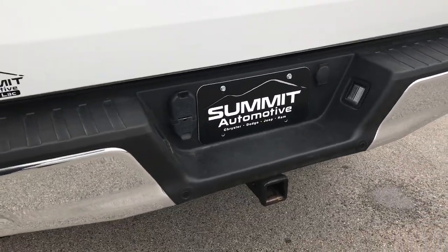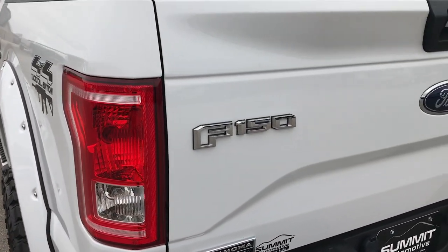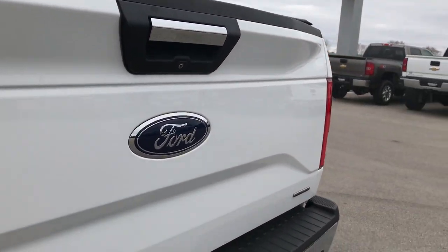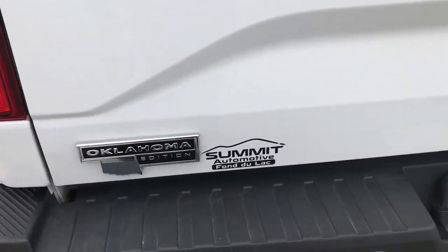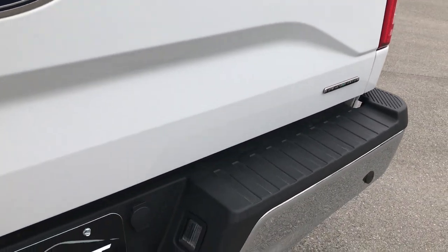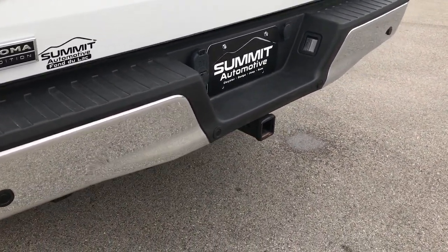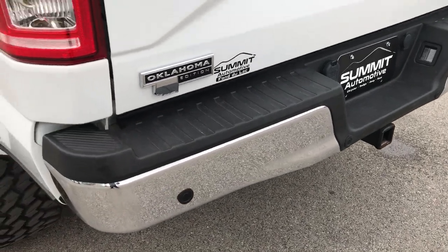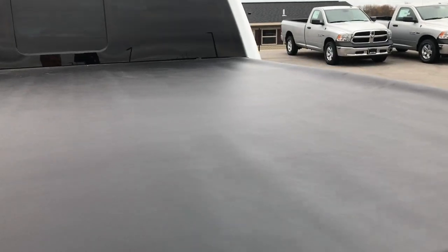Rear bumper is in excellent shape, no dents or dings. Tailgate is very clean as well, no dents or dings. It has an Oklahoma edition badge on it — not really sure what that entails. Tailgate's locked, we'll get that unlocked in a second. It has a full towing package which includes a receiver hitch, 4-pin and 7-pin wiring. It also has a nice Tonneau Pro low-roll soft tonneau cover — no rips or tears in it.